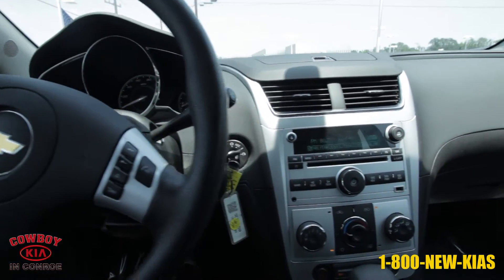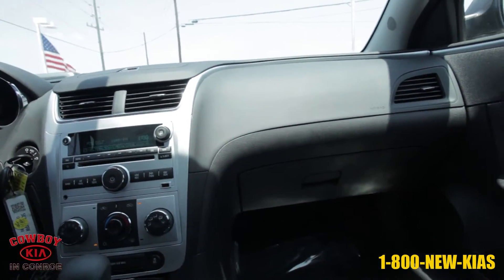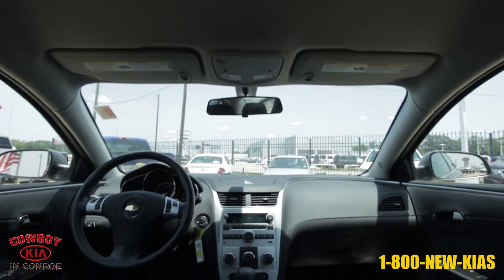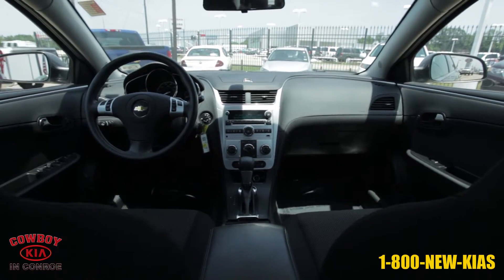Key features include door locks, programmable power with lockout protection and delayed locking, remote keyless entry, and visors with driver and front passenger vanity mirrors. Safety features include door locks and rear child security and trunk emergency release handle.